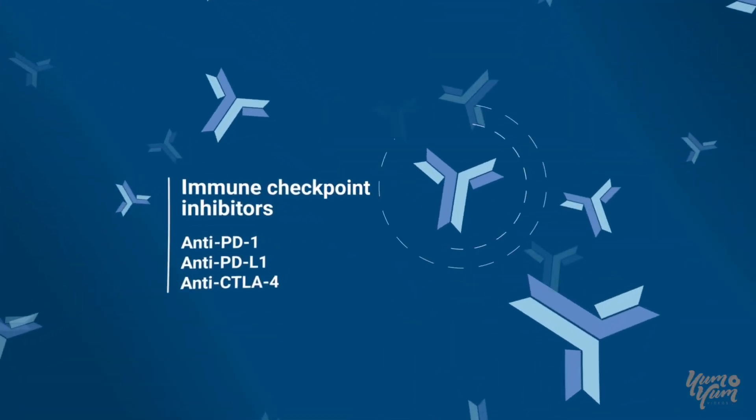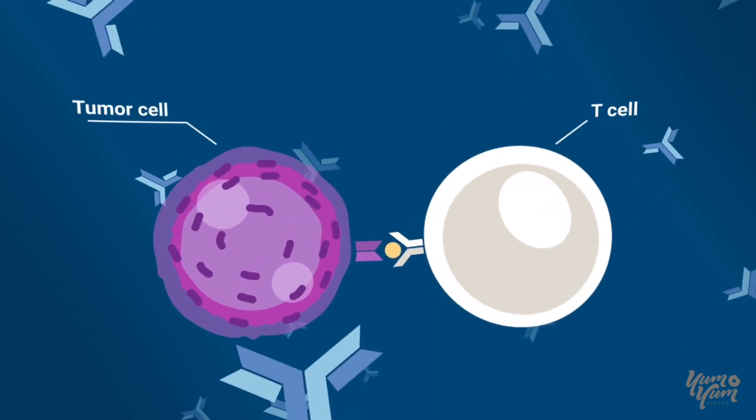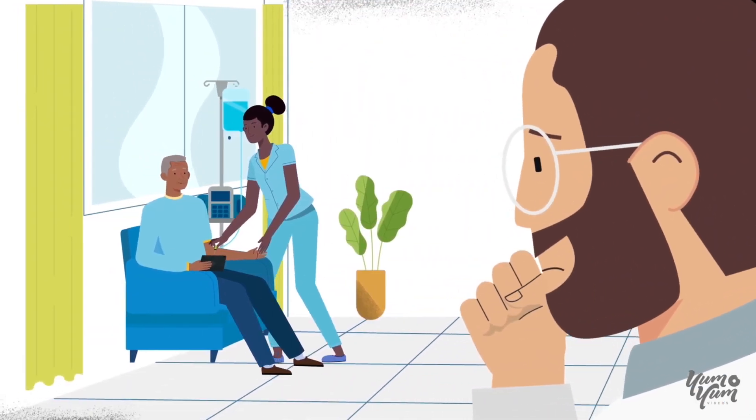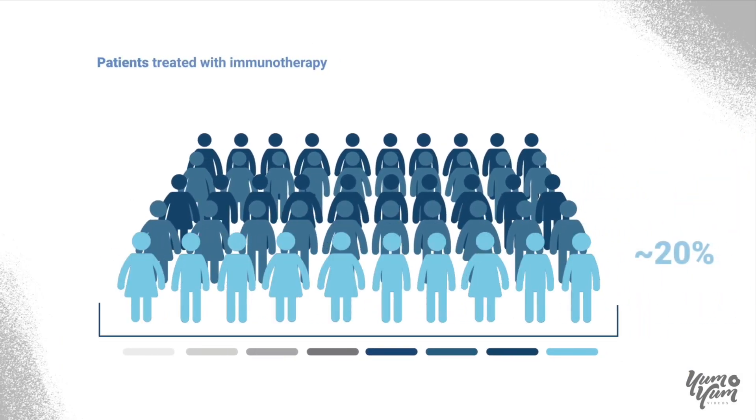If you have been prescribed a type of cancer therapy called immune checkpoint inhibitor, also known as immunotherapy, how does your doctor know if you are responding to treatment? Currently, only a subset of eligible patients treated with immunotherapy responds to treatment.